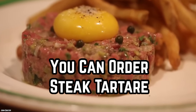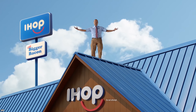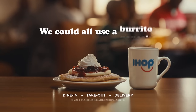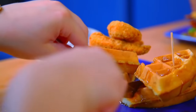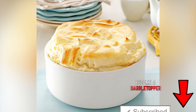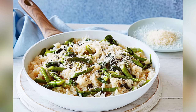You can order steak tartar! IHOP may be known for its pancakes, waffles, and crepes, but did you know that the iconic breakfast chain has a secret menu? Unlike the famous In-N-Out secret menu, the IHOP secret menu is actually quite gourmet — even Gordon Ramsay would be impressed. You can order high-end offerings like the Patagonian prawn ceviche, Roquefort and pear soufflé, or spinach and asparagus risotto.